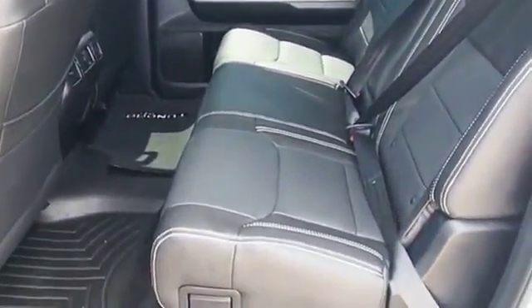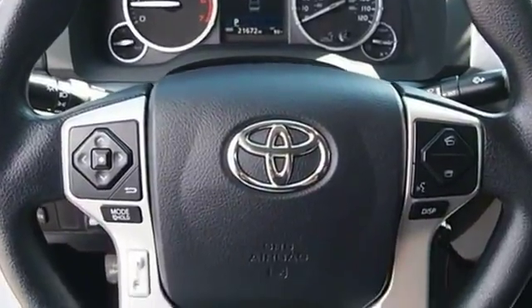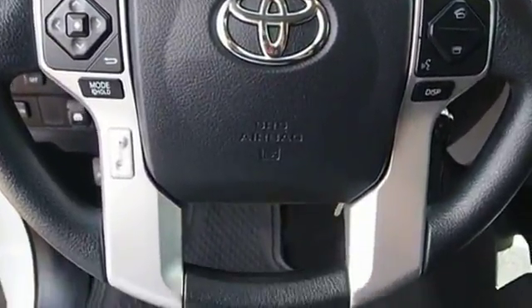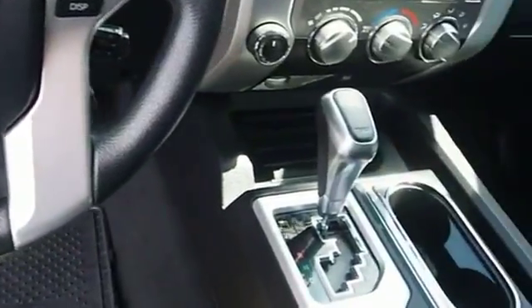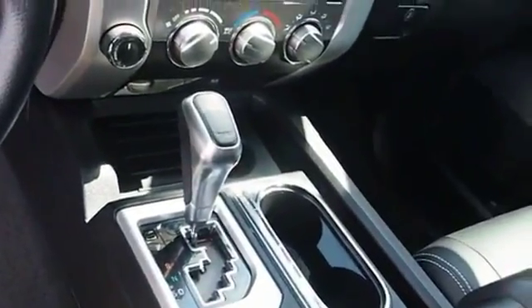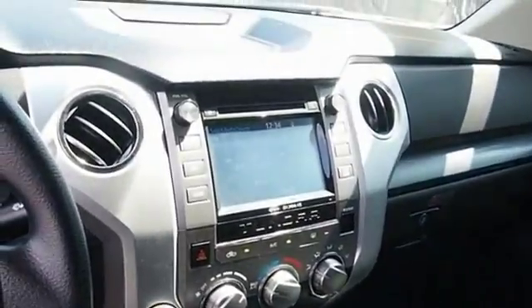Included as standard are vehicle stability control, traction control, electronic brake force distribution, anti-lock brakes, and tailgate assist. With a towing capacity of up to 10,000-plus pounds and a payload capacity of over 2,000 pounds, the Tundra is the perfect mix of power.